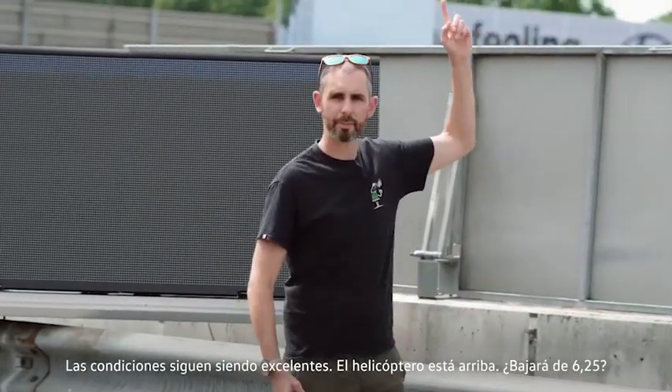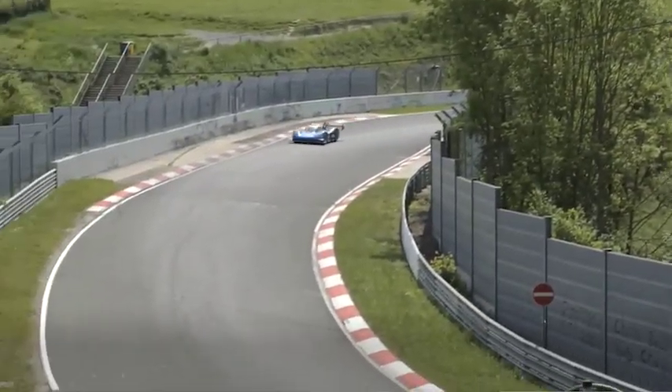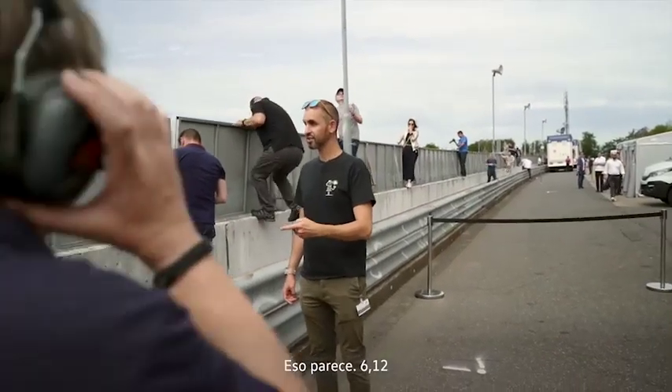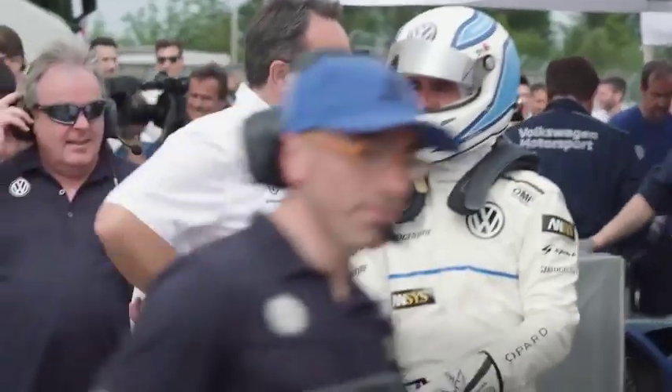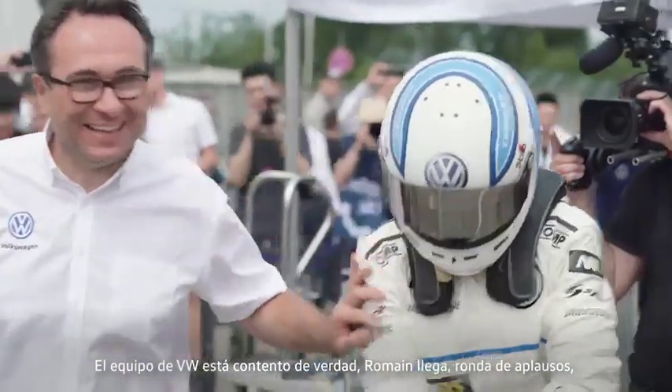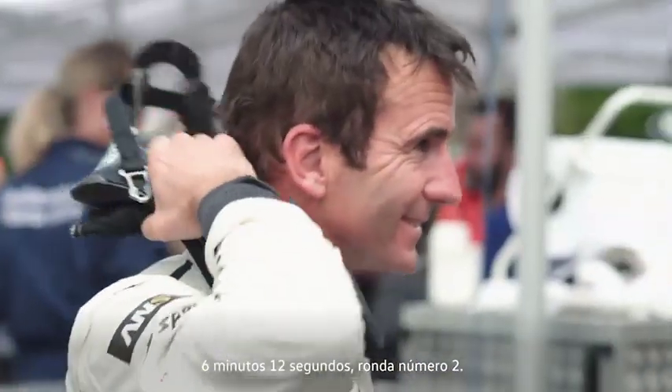The conditions are still brilliant. The chopper's up. Is it going to go better than 6:25? 6:12? Clearly the VW team are really happy. Roman's come in — round of applause. 6 minutes 12 seconds. Run number two. The IDR is sitting there cooling down, being charged up and checked, ready for the next run.